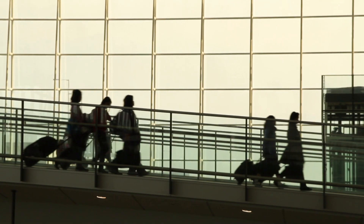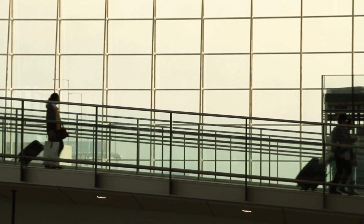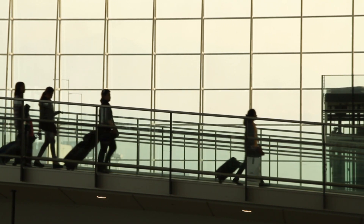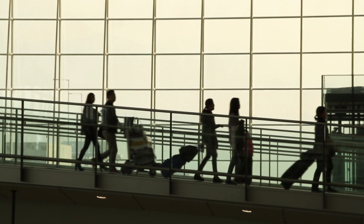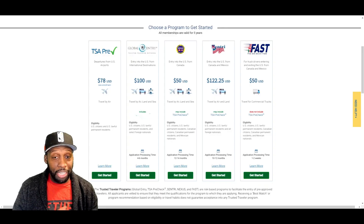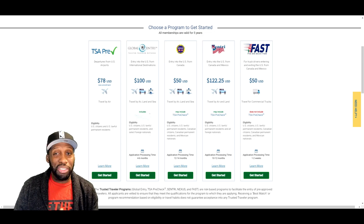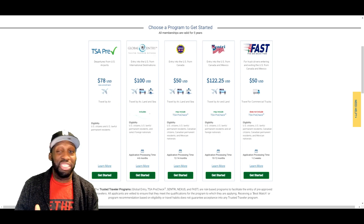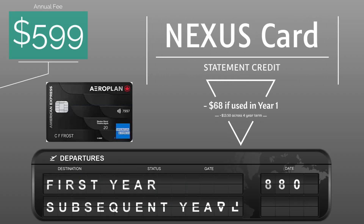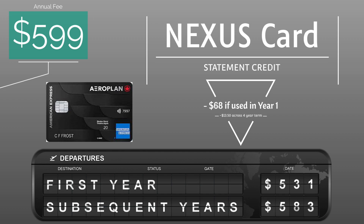For subsequent years, since it is on a four-year rotating value — they give that $100 credit every four years — if you're renewing on a subsequent year, your timing varies. For example, I got the card this year and I'm not due to renew for another three years. So if you break that down into a four-year slice, that's a value of about $17 Canadian per year. That brings our total down to $531 Canadian on your first year, and $585.50 for subsequent years.